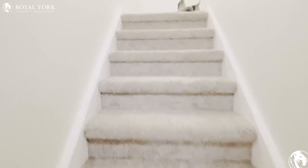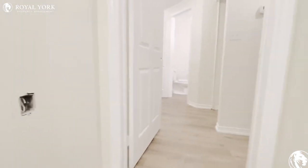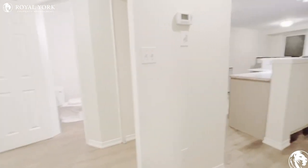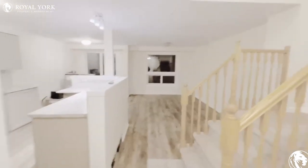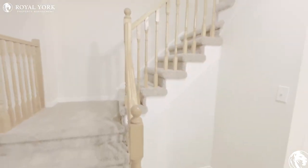And that's your walk-out to the garage. If you are interested in taking a look at this property, contact Royal York Property Management 24 hours a day, seven days a week.